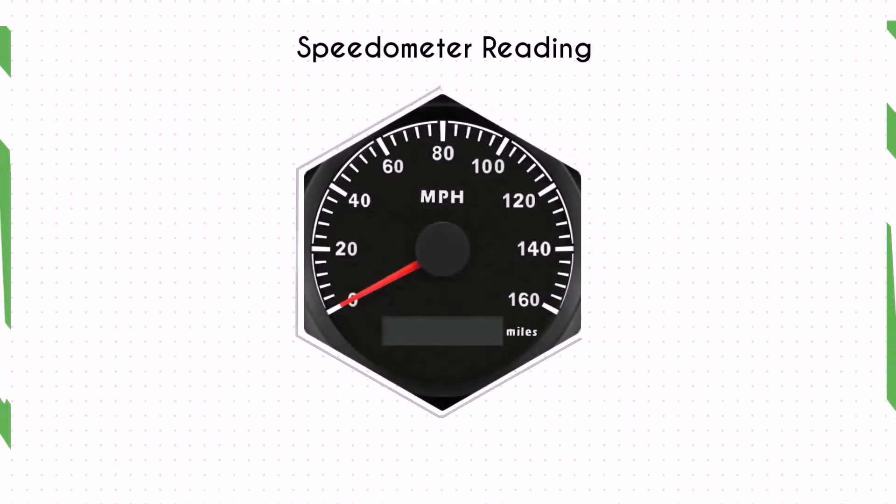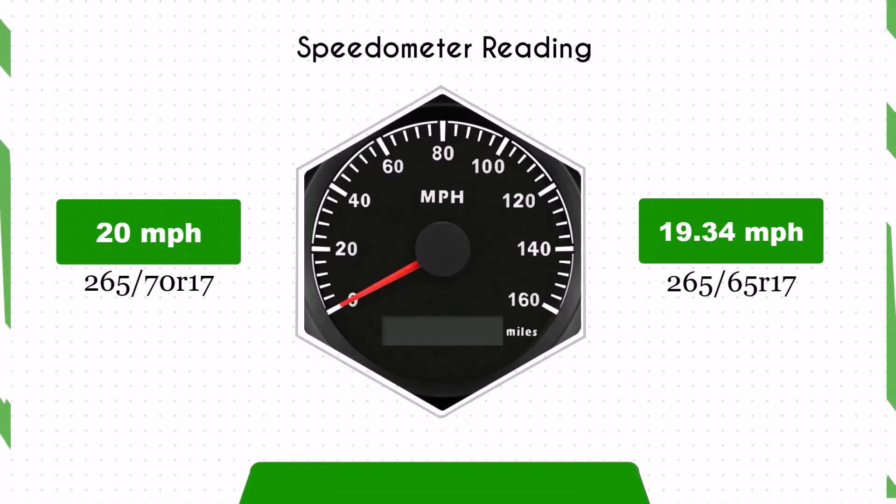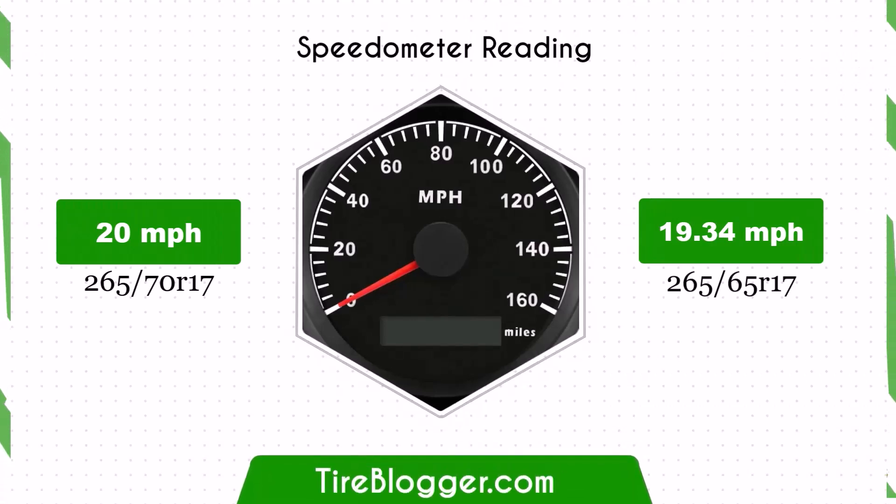With the smaller 265/65R17 tires, the speedometer will read slightly higher than the actual speed. For example, at a speedometer reading of 20 mph, the actual speed will be 19.34 mph.